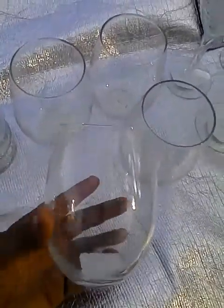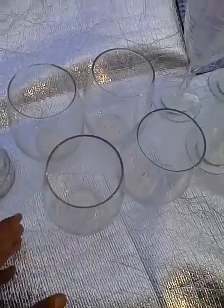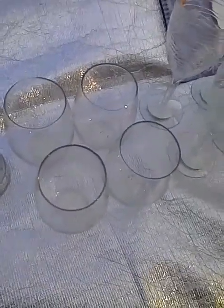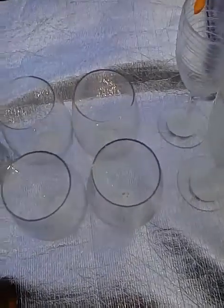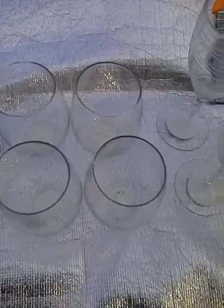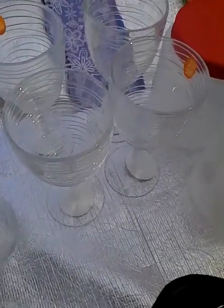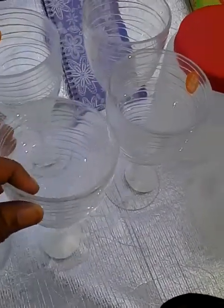I also purchased the stemless wine goblets — they are just so great for the money. If you were to purchase them at Crate and Barrel, Pier One, or some other retailers, they would be worth much much more. For a dollar you cannot complain; if they get broke, oh well.